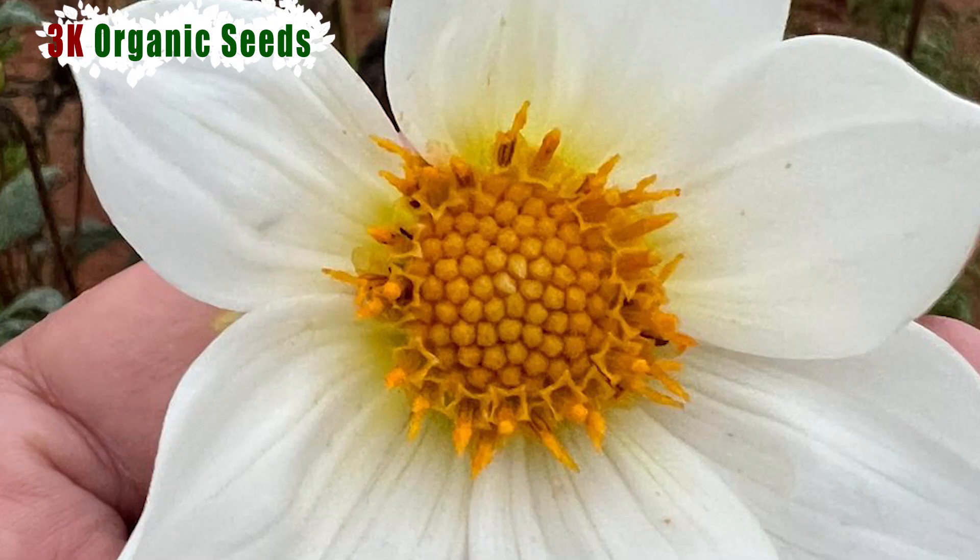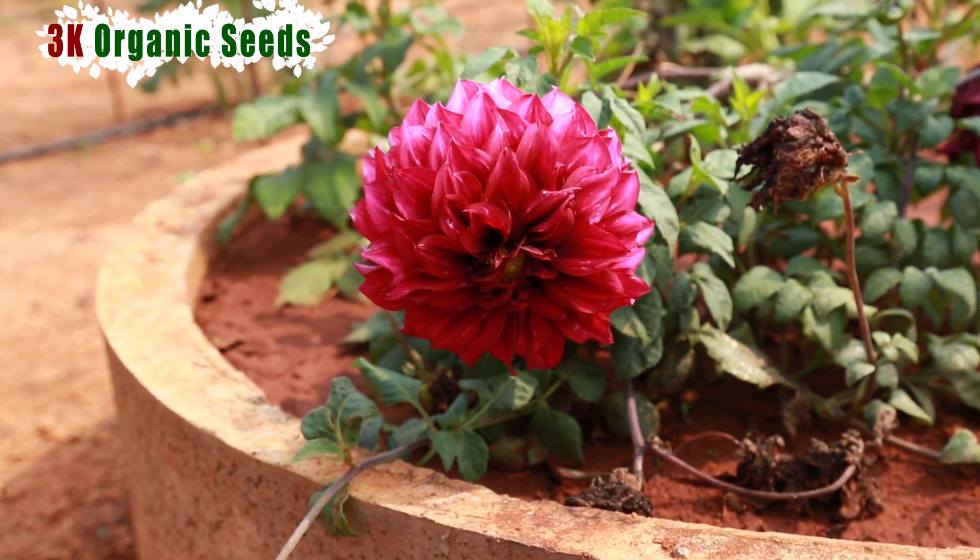There are single petals, double petals and multiple petals. They also have two petals in your garden.